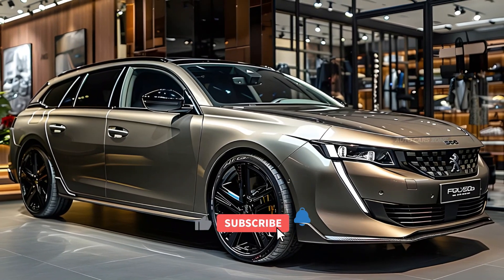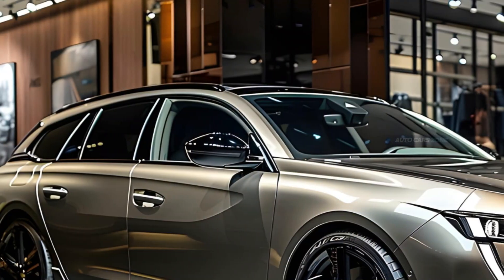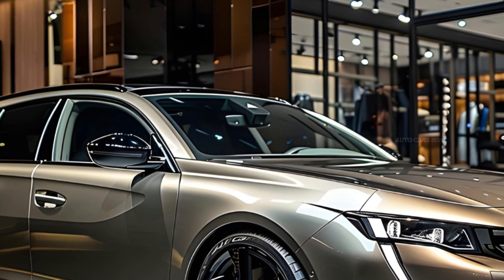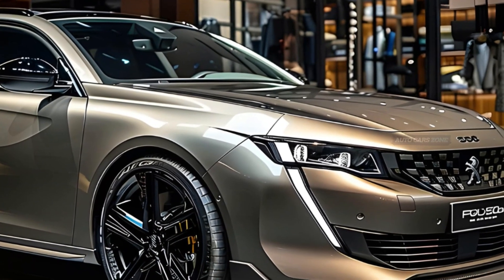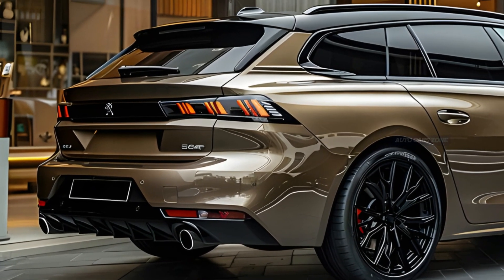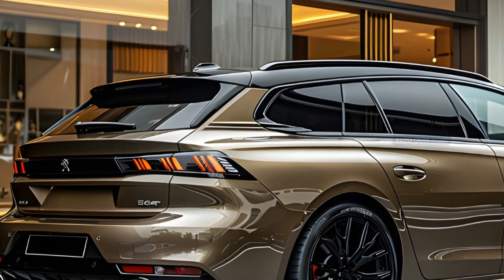The Peugeot 508 SW exemplifies contemporary car design, effortlessly combining visual allure with utilitarian functionality. This mid-size estate car attracts attention with its streamlined design, fluid curves, and confident posture, setting it apart from other cars in its category. The 508 SW exudes an immediate impression of elegance and class, which is further enhanced upon entering the vehicle.